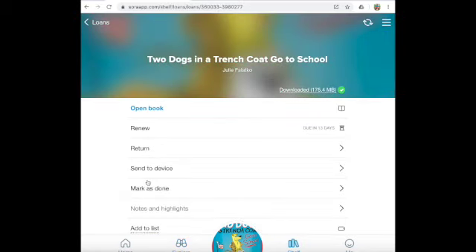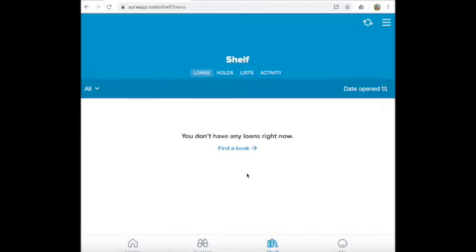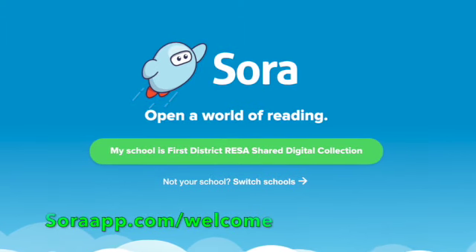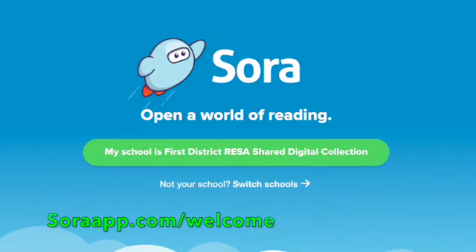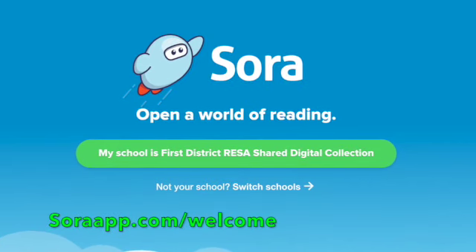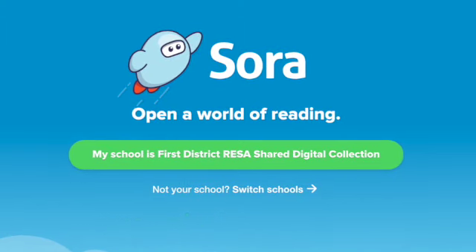I can always click on that due date. And if I'm done with my book before the 14 days is up, there's my option to return. I can return my book. So boys and girls, this library is available to you — it's on the internet. Don't forget, you can get online at Sora. The web address is soraapp.com/welcome. It is a whole library of books to read that you'll love. Let's get reading online.